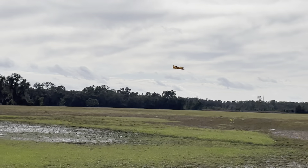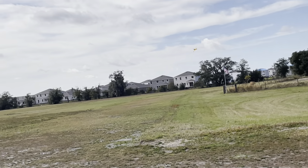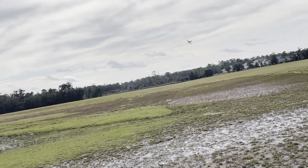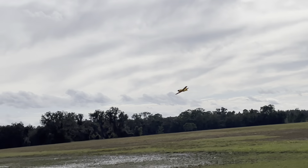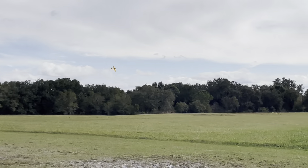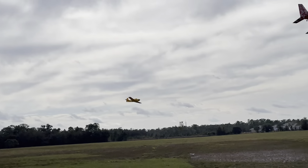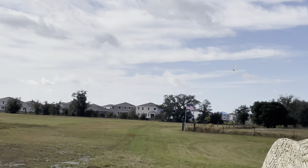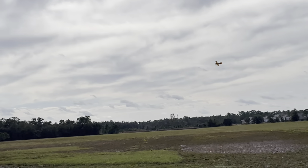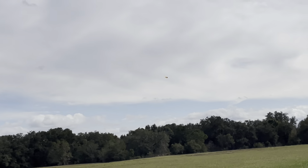Is this the FMS T-28? No — who makes this? E-Flight. I always get E-Flight and FMS confused. The E-Flight T-28 available through Horizon Hobbies — is that who sells E-Flight stuff? Yes, available through Horizon Hobbies. $269.99. No wait — this is the Carbon Z, buddy. This is $650. $650, and Kenny's got two of them.